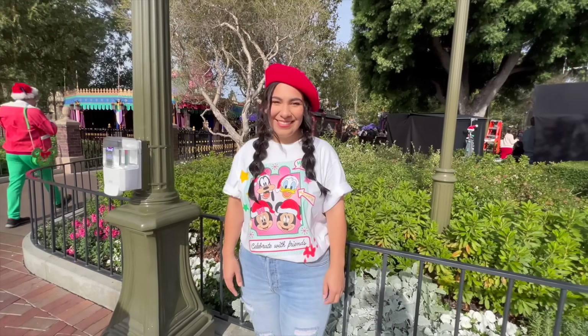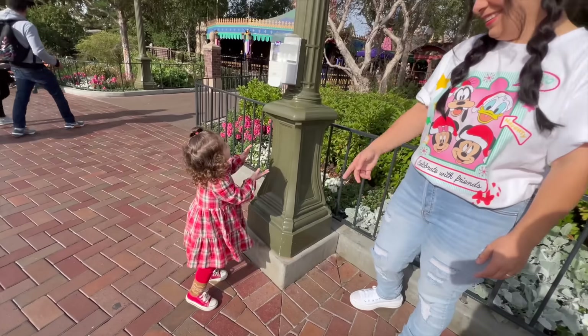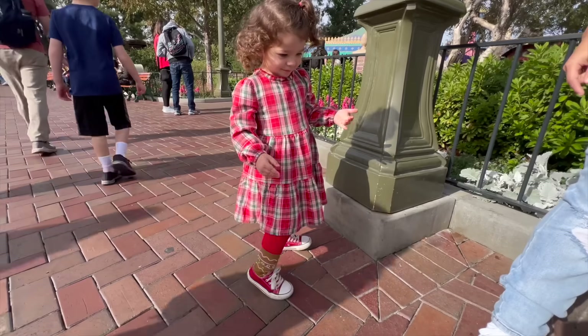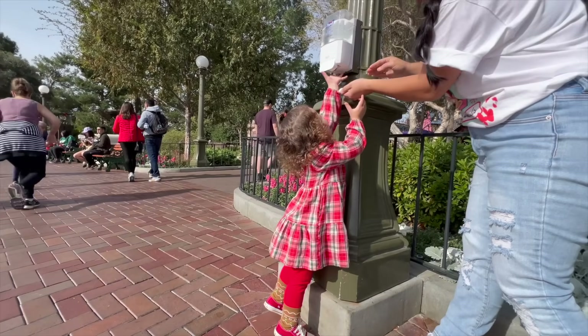I wanted to point this out — look at my wife's outfit, it looks fantastic, and our little girl's outfit looks so cute too. Raylani wants some hand sanitizer but hey, at least she wants clean hands!